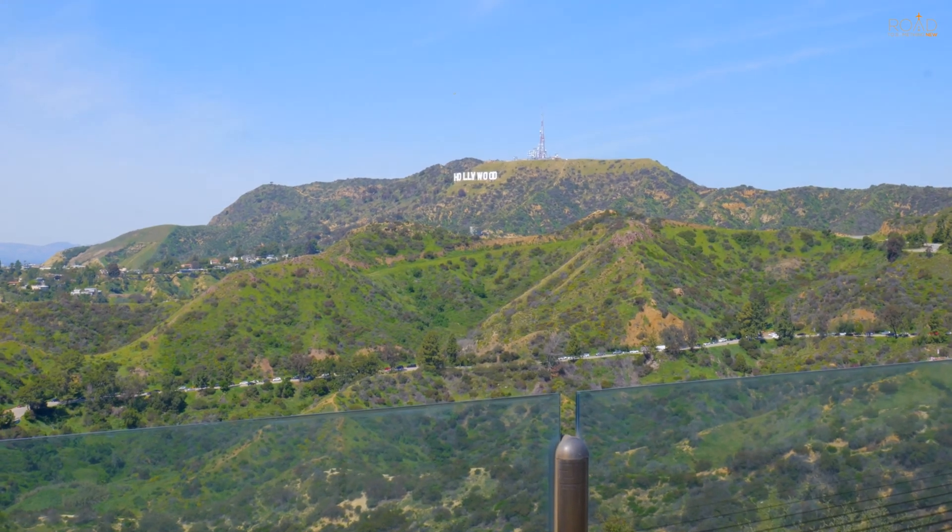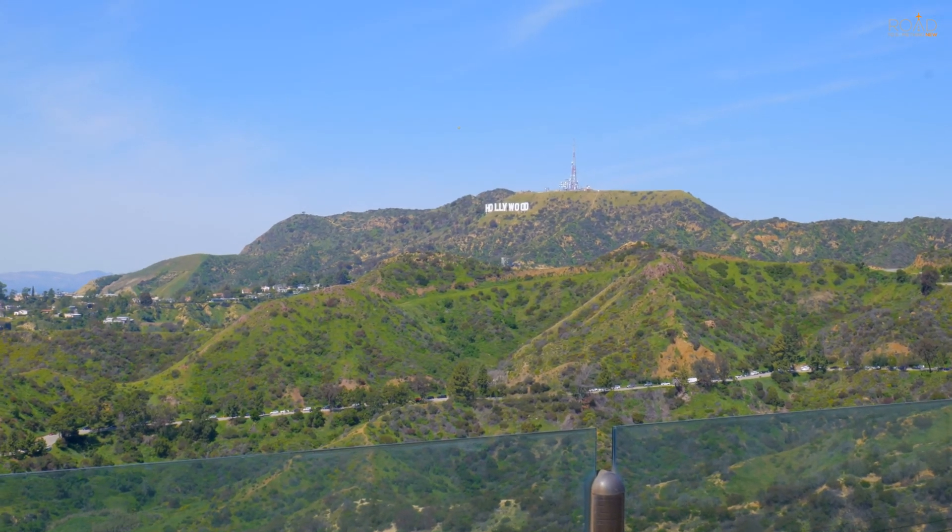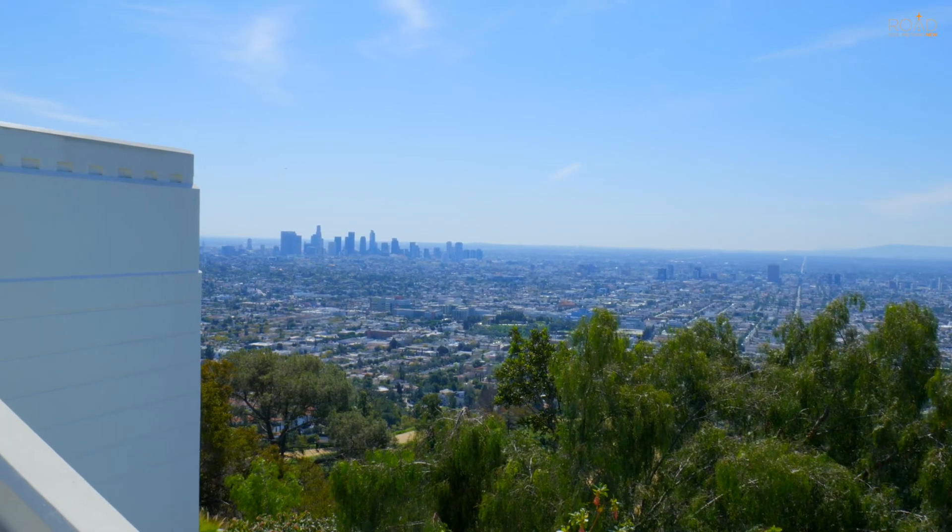We're now heading outside, where you can see excellent views of Los Angeles and the Hollywood sign.